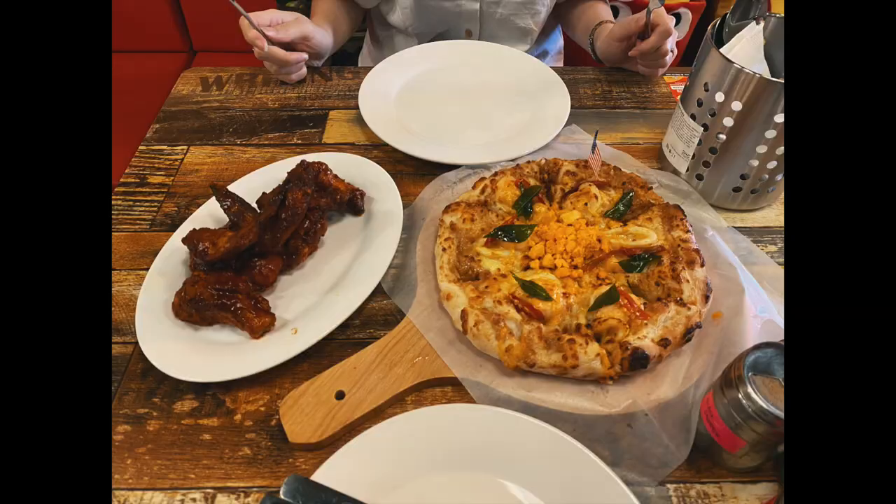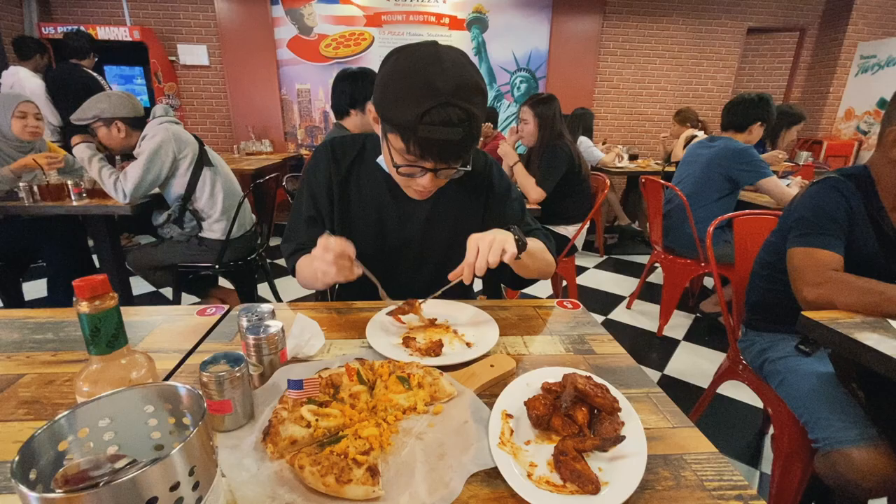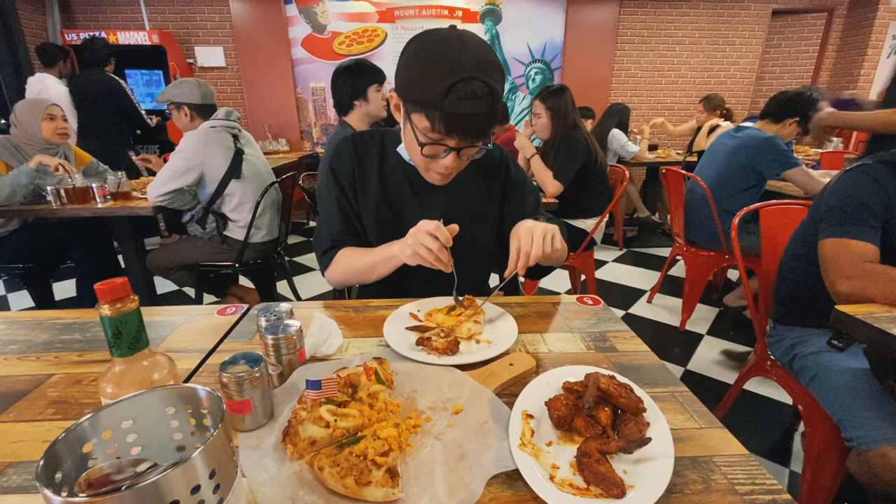What I didn't expect of the pizza is for it to taste really different from the ones in Singapore. I guess there is a very Malaysian touch to it, and if you're able to get past that, it's actually a very good piece of pizza — definitely better than Dominos or Pizza Hut.